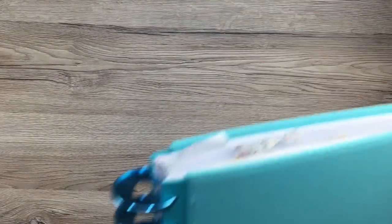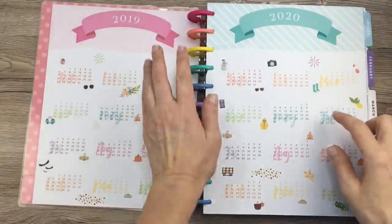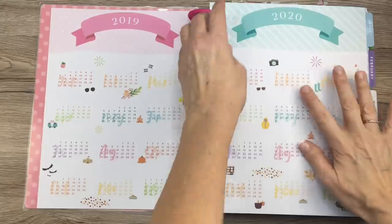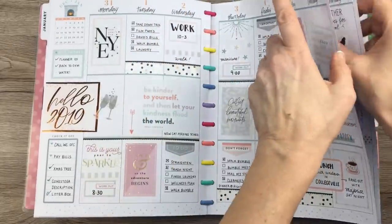So let's pull out the 2019 planner and see what we have there. Here's my 2019 planner. Keep in mind you're going to be seeing this with rainbow discs — I still have to change them to black, but they were the only expander discs I had at the time.